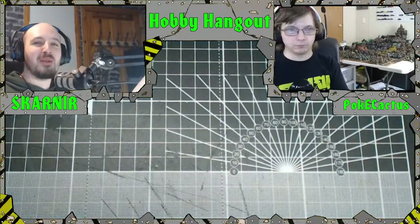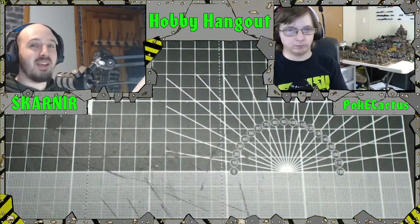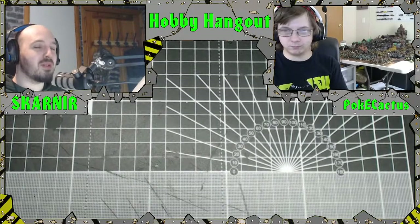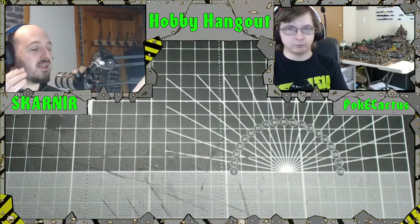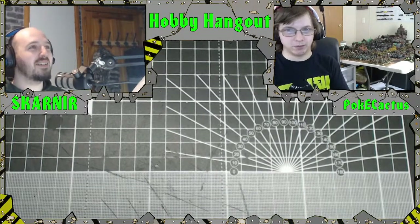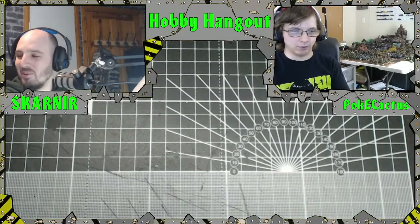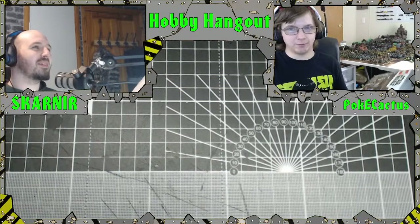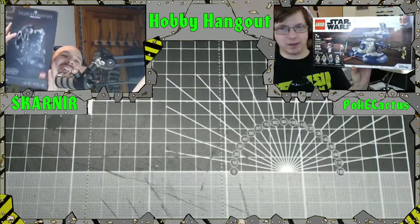Hey, what's the crack YouTubers, welcome to another Hobby Hangout — it's a bit earlier today for reasons, but we have a bit of a special one as well. Myself, Scarner, your host as always, and today's guest we have Poke Cactus. What's up, what's the story bud? So today we've got some fun — we got LEGO!